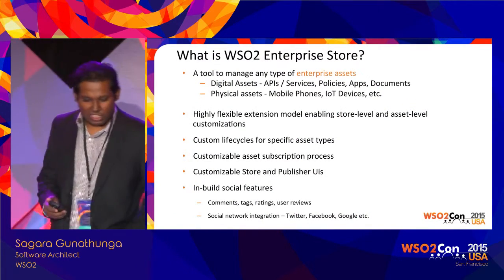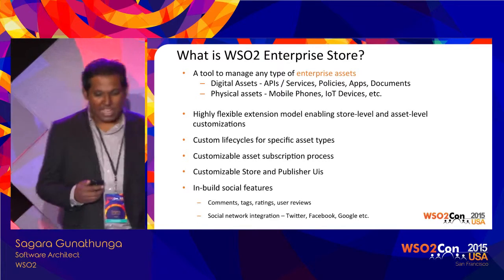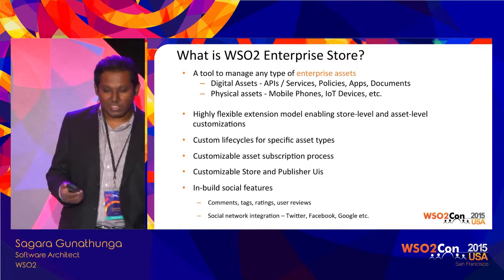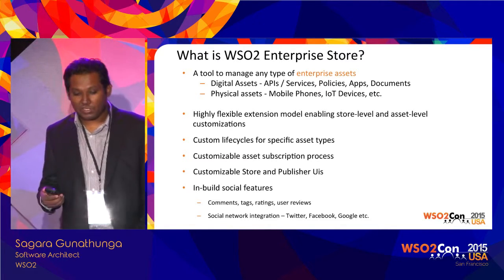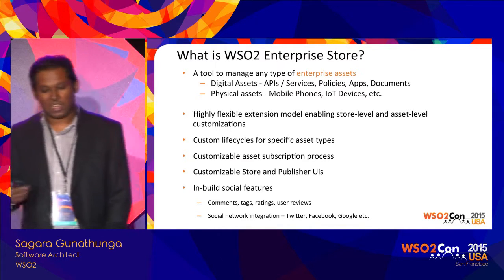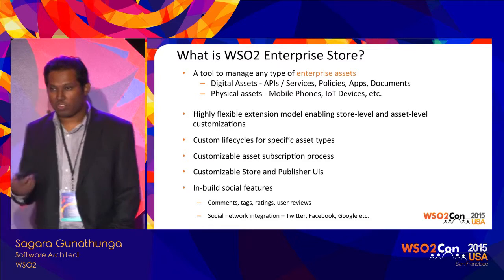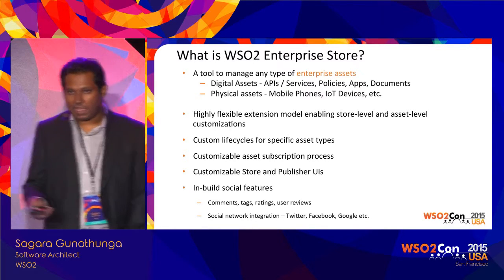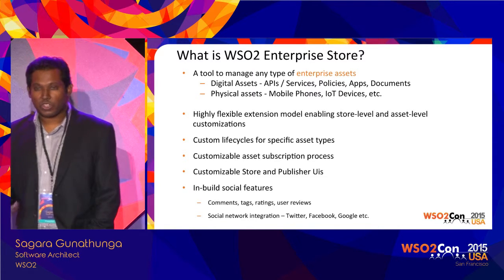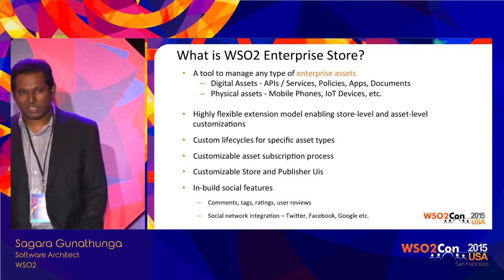Enterprise Store is a tool to manage any type of enterprise asset. It could be a digital asset — for example, services, documents, policies — or a physical asset like mobile phones or IoT devices. For example, if you take our Connected Device Manager product, we use various mobile devices as assets. Basically, whatever your digital asset, you can represent it within the Enterprise Store.